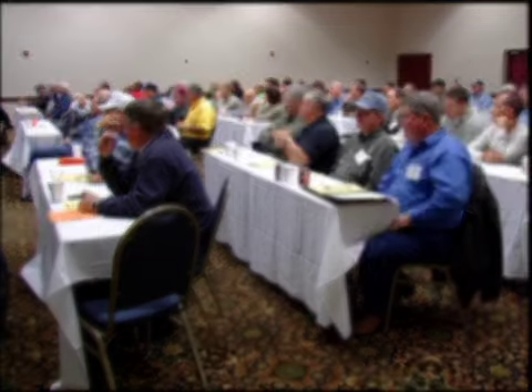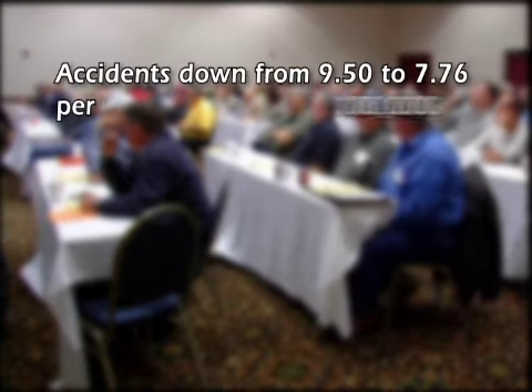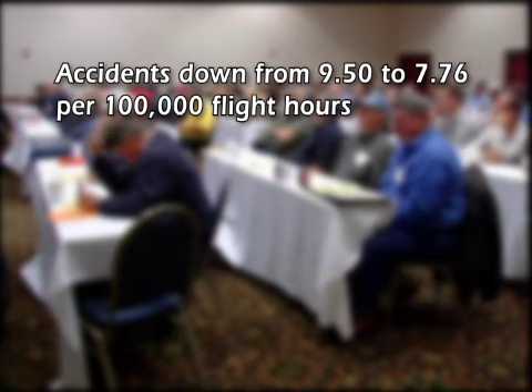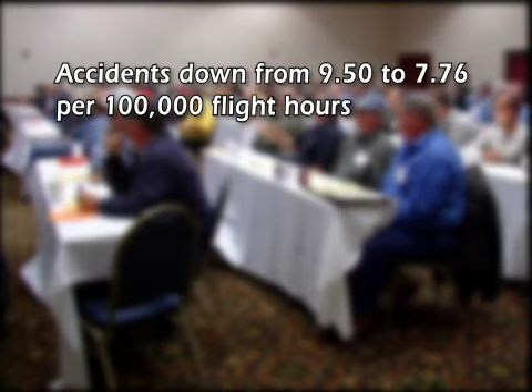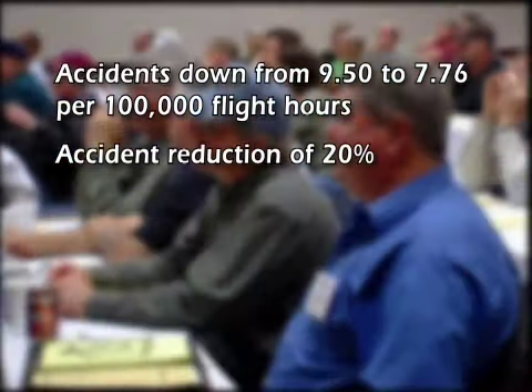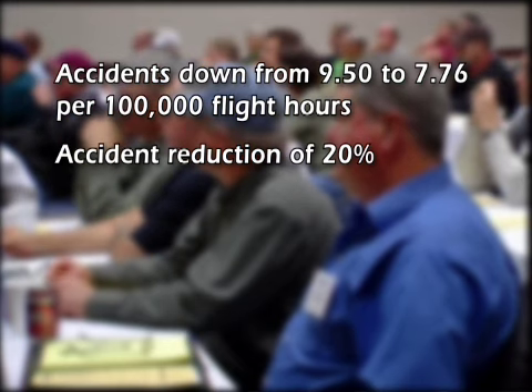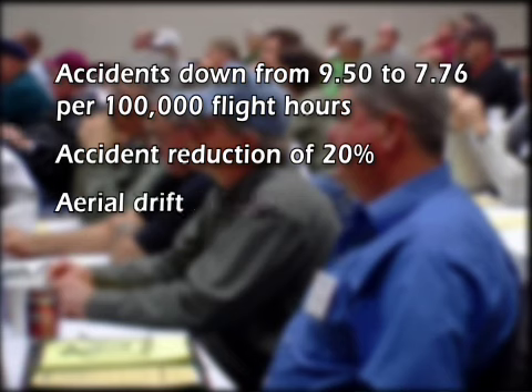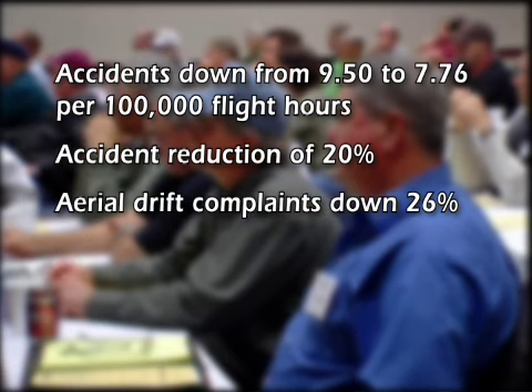Seven years after the first PASS program was presented, the agricultural aviation accident rate fell from 9.5 to 7.76 accidents per 100,000 flight hours, according to the Federal Aviation Administration. This is almost a 20 percent decrease. During the same time period, according to a survey released by the Association of American Pesticide Control Officials, the three-year average of aerial drift complaints decreased 26 percent.